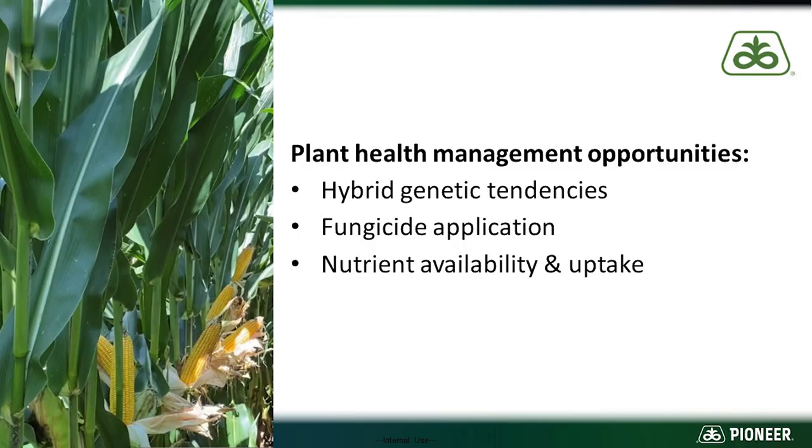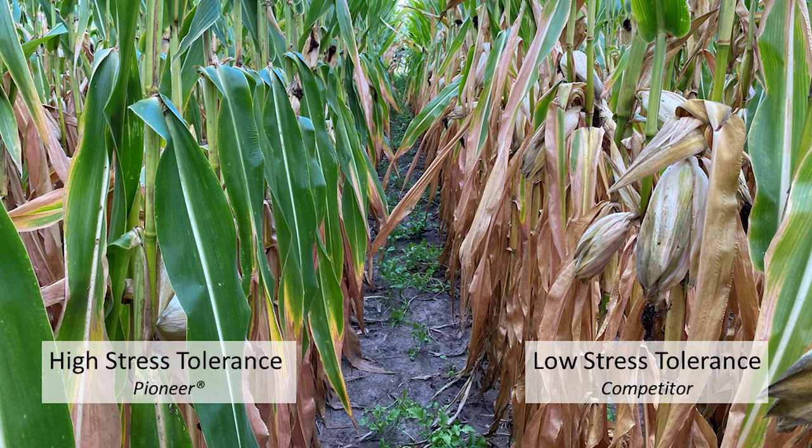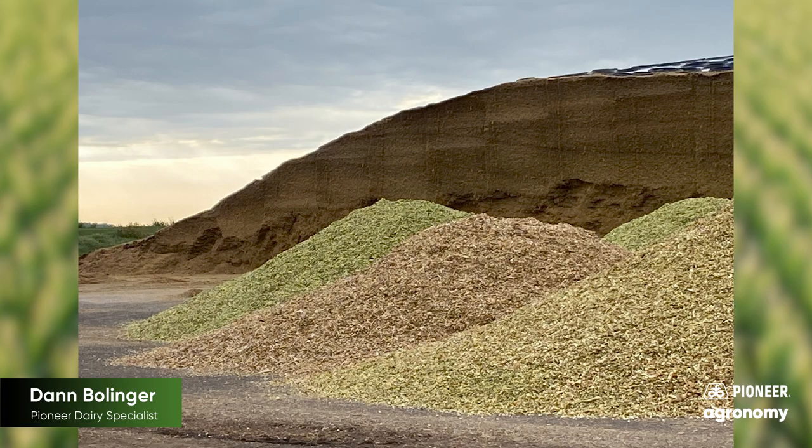We have three tools available to us to enhance plant health. First, we can acknowledge the genetic differences between hybrids in relative tolerance to different stresses such as drought and disease, that have direct implications to the yield and quality of the corn silage that's harvested out of the field and the timing of that harvest.